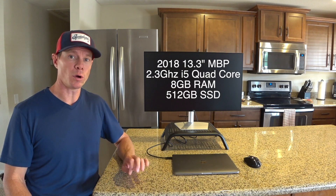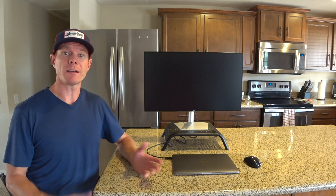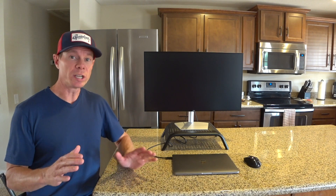I wanted to go through a quick review of the 2018 MacBook Pro Retina quad core. I went through a really weird selection process the last few weeks and have some feedback on what's good and what's bad. There are a lot of reviews out there with benchmark scores and processor speeds, but I wanted to do a real-life, day-to-day comparison to some of the other models I've tried.